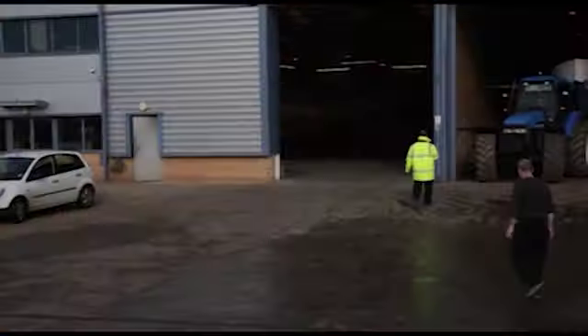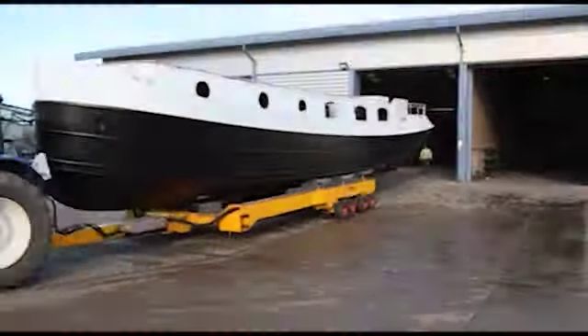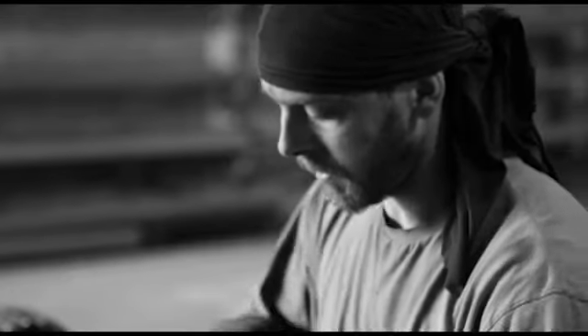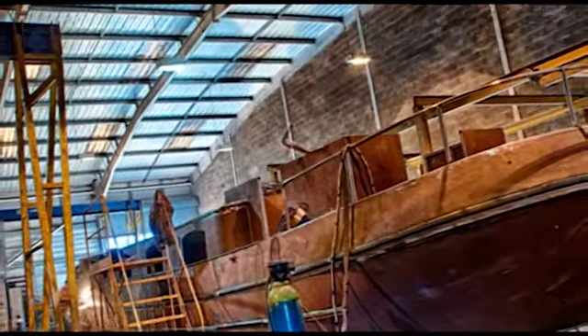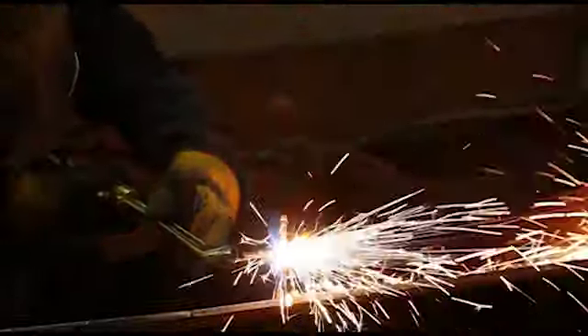Then from there it goes to the engineering and woodwork departments where the magic's done with all the woodwork and engineering. Boat building gives you a great satisfaction. It's seeing it from start to finish, to being in the water — it's great. To see what you've actually started with on a pallet and then to see it as a finished boat is absolutely brilliant. To think that you've actually made that, two to three blokes working hard to get it done — it's great.